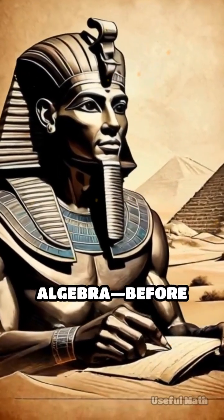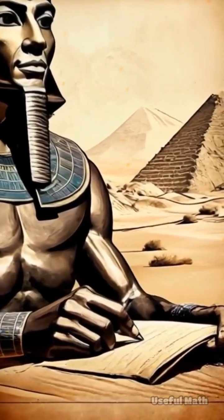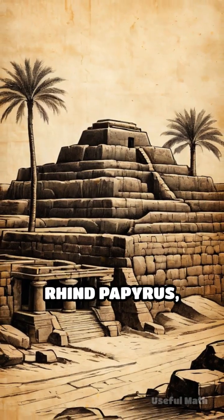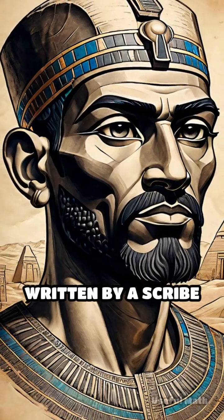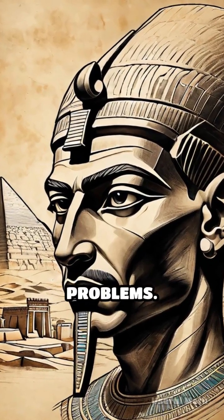Long before calculus or algebra, before even the concept of zero, someone in Egypt wrote down a math workbook on papyrus with reed ink, around 1650 BCE. It's called the Rind Papyrus, and it's one of the oldest surviving mathematical documents in the world. Written by a scribe named Ahmes, it's basically a cheat sheet for solving real-world problems.